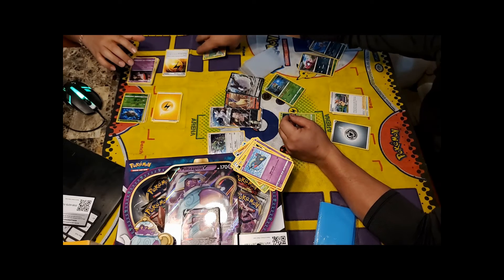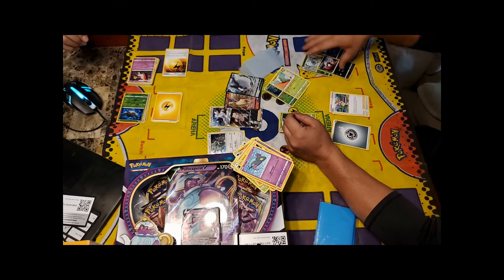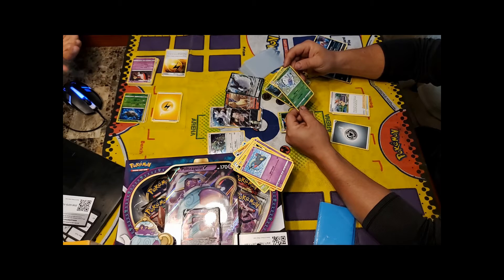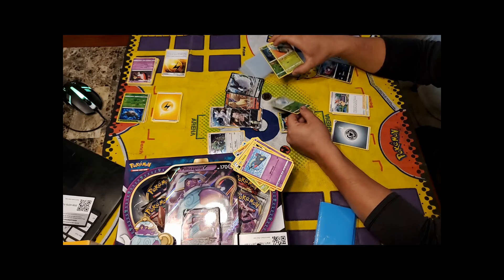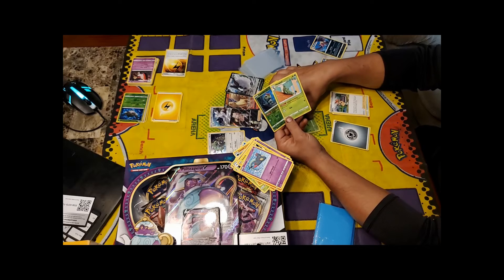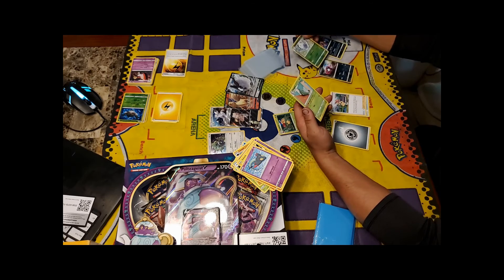Metapod has the same ability — those Pokémon can evolve during your first turn or when you play them. So if you have all three in hand — Caterpie, Metapod, Butterfree — you could have Butterfree out on your very first turn. That's really cool!